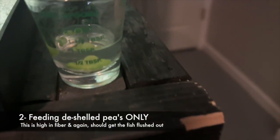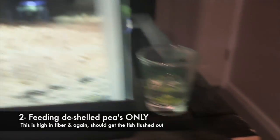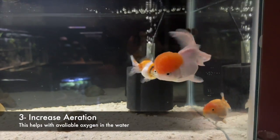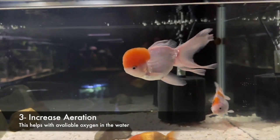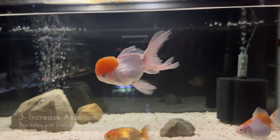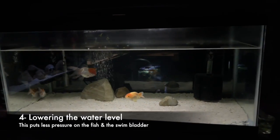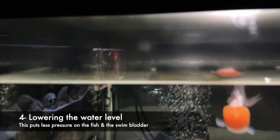I'm also feeding them deshelled peas, which acts as a laxative. I've also increased aeration in the tank with the sponge filters and that kind of thing — that can sometimes help. I'm lowering the water level every time I do a water change too.